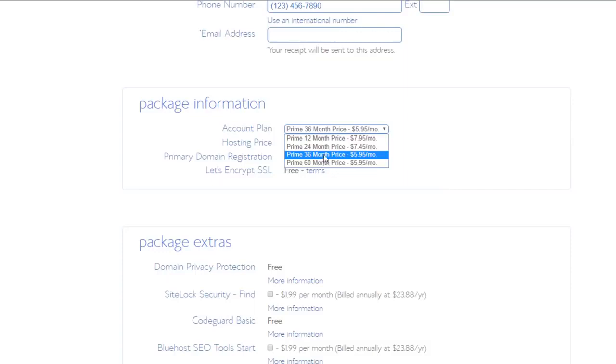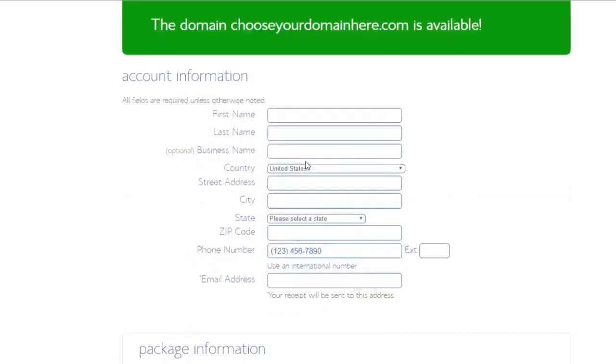I would always recommend going with the 36-month plan because you get the cheapest price available. And honestly, it keeps you motivated — if you've got this domain and web hosting for three years, that's gonna keep you motivated to keep using it and not waste your money. That's how I feel about it anyway. I go with the 36-month plan usually — it gives you the cheapest price possible, plus it keeps you motivated to stick with your website and keep building it.